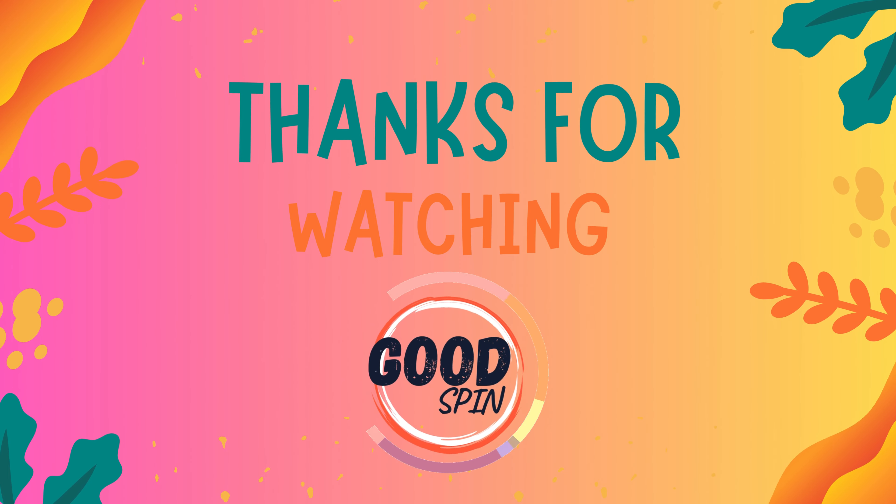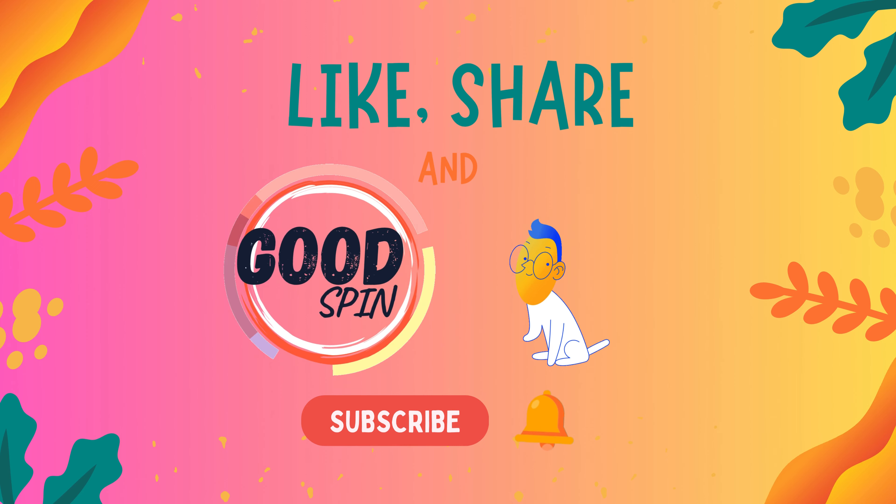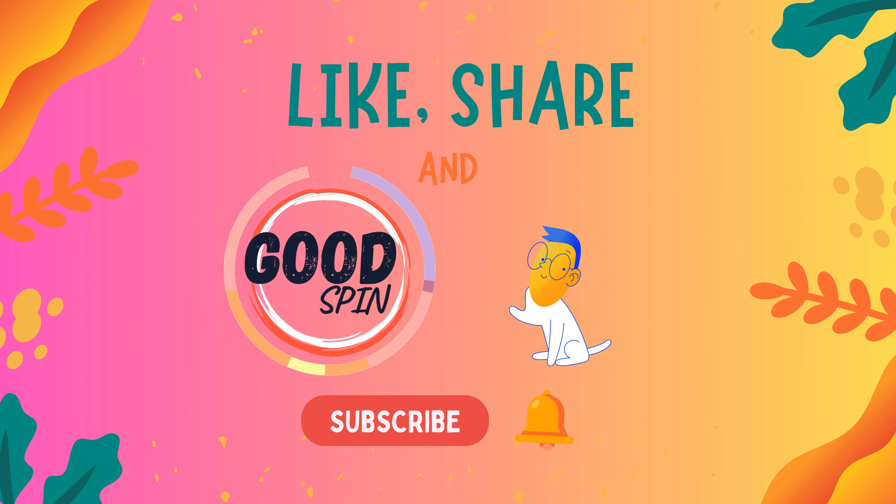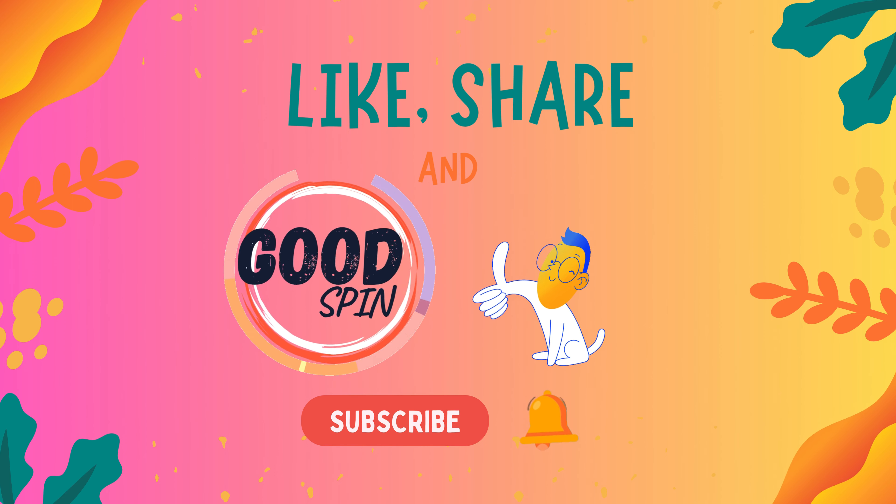As we conclude this mind-bending session on Good Spin, we trust you enjoyed testing your observation skills. If you had fun, don't forget to like, subscribe, and stay tuned for more brain-teasing content.